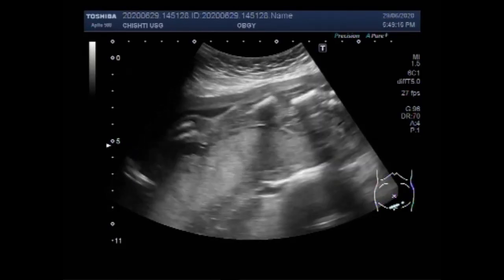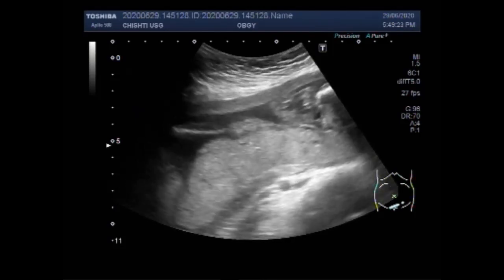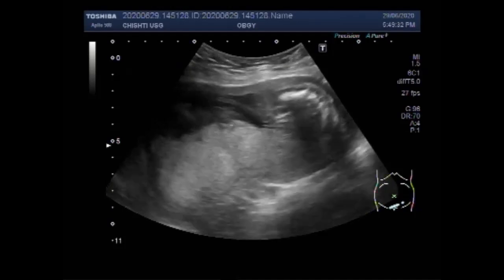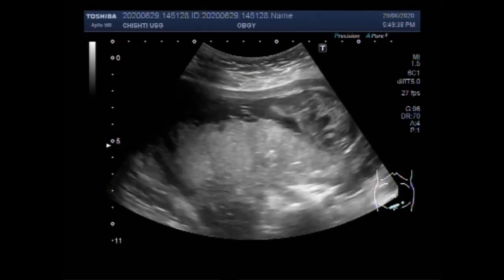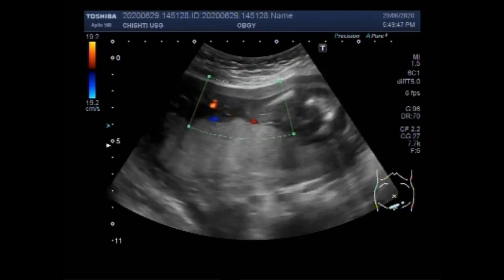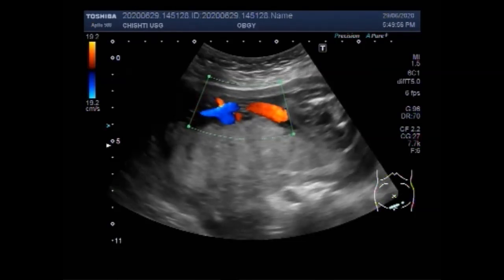You can see the fetal lower limb — both limbs are visible. One disorder similar to anencephaly in some ways is microcephaly. A baby born with this condition has a smaller than normal head circumference. Unlike anencephaly, which is apparent at birth, microcephaly may or may not be present at birth and can develop within the first few years of life.